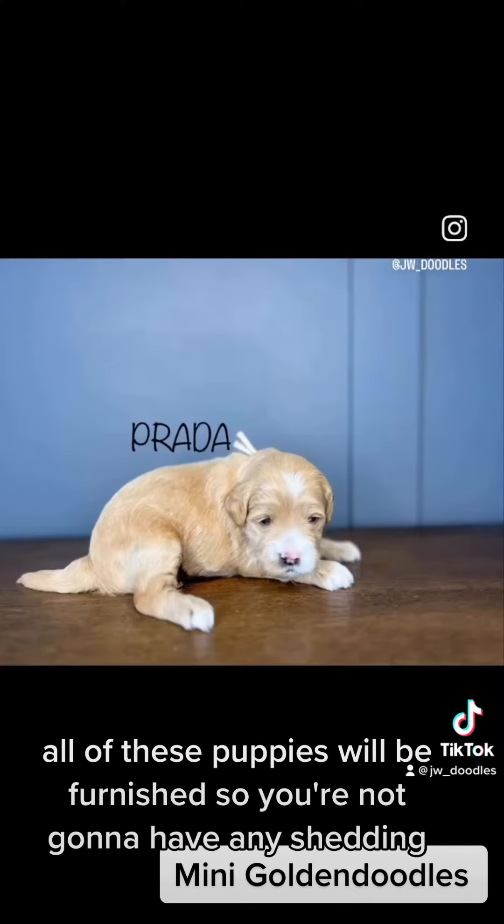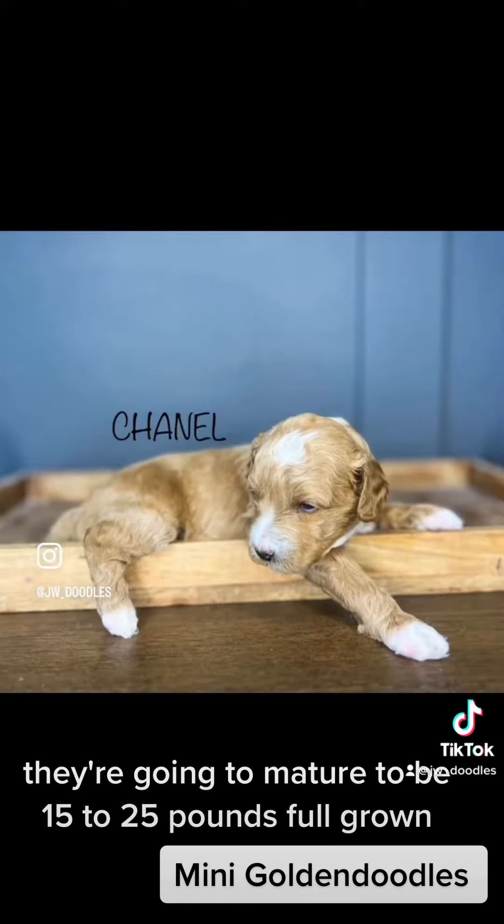Super pretty litter. All of these puppies will be furnished, so you're not going to have any shedding. They're going to mature to be 15 to 25 pounds full grown.